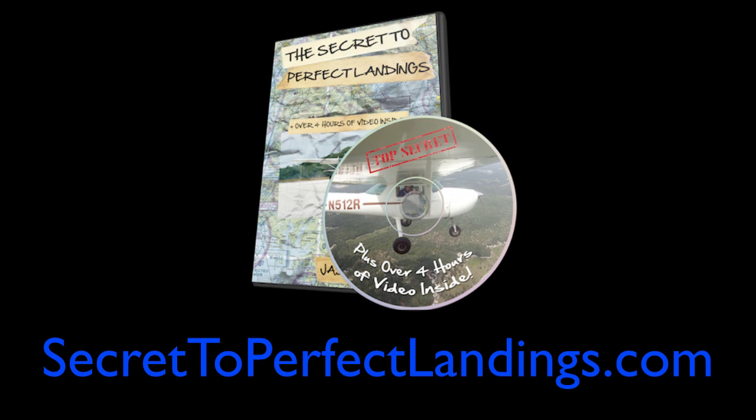This video is brought to you by my newest book, The Secret to Perfect Landings, which in just 48 hours has already reached bestseller status. Inside, you'll learn about normal, crosswind, short-field, and soft-field landings. You'll read the chapter, then watch a video showing actual in-flight footage of that type of landing or aspect of the traffic pattern. You can learn more and grab your copy at secret2perfectlandings.com.